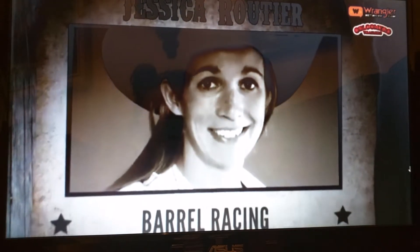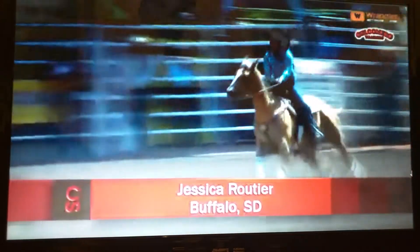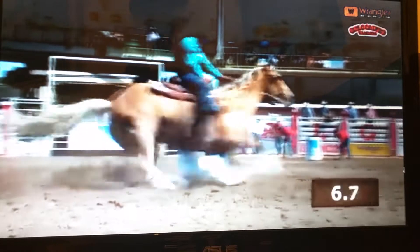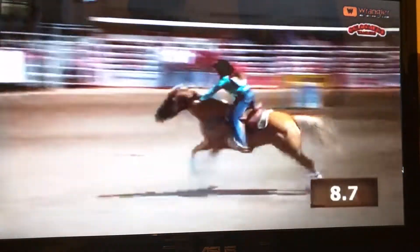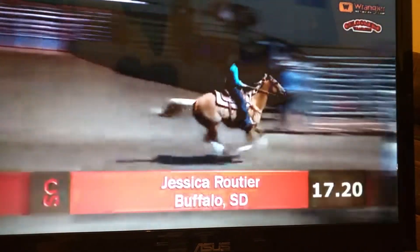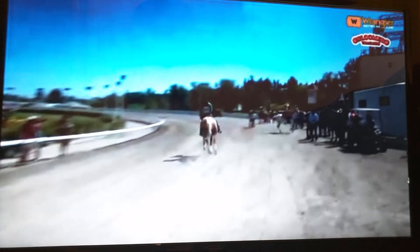Jessica Rottier, Buffalo, South Dakota. Already won $3,500. Badlands circuit champion of North and South Dakota. Ladies, you don't have to wait till that third barrel to start cheering. No way! Come on! Turn and burn, Jesse! Turn and burn! 17 and 20 — a new leader!